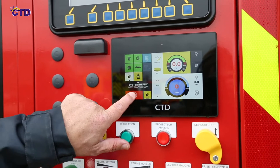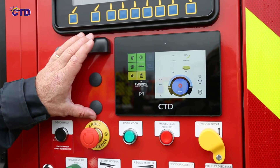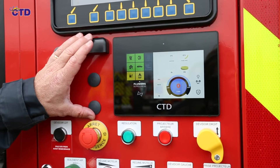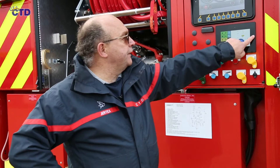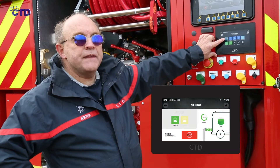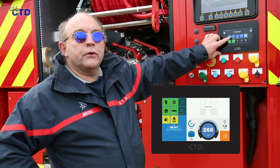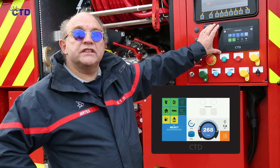A stop button allows dosing to be stopped, and an automatic flushing and frost protection function for the system starts automatically. The system also includes many additional functions such as filling tanks, and an exercise mode used for regular testing and training to inject water in water and not waste the product.